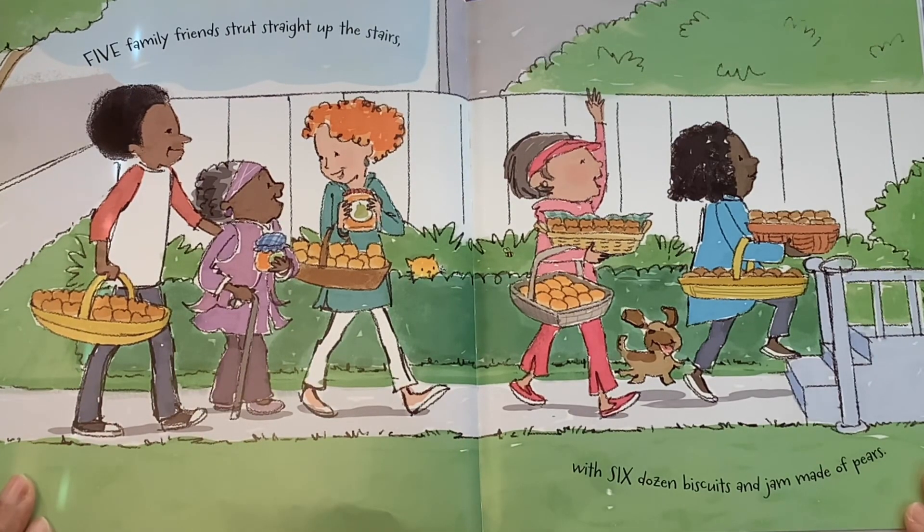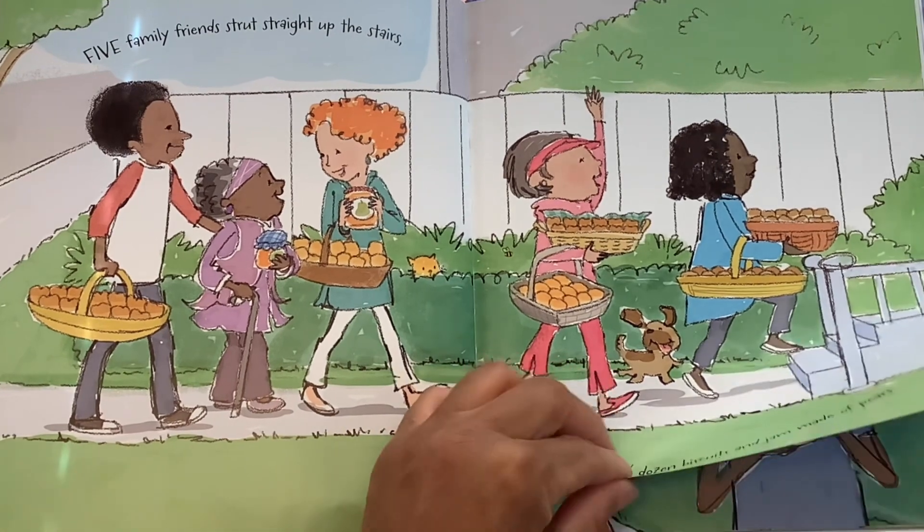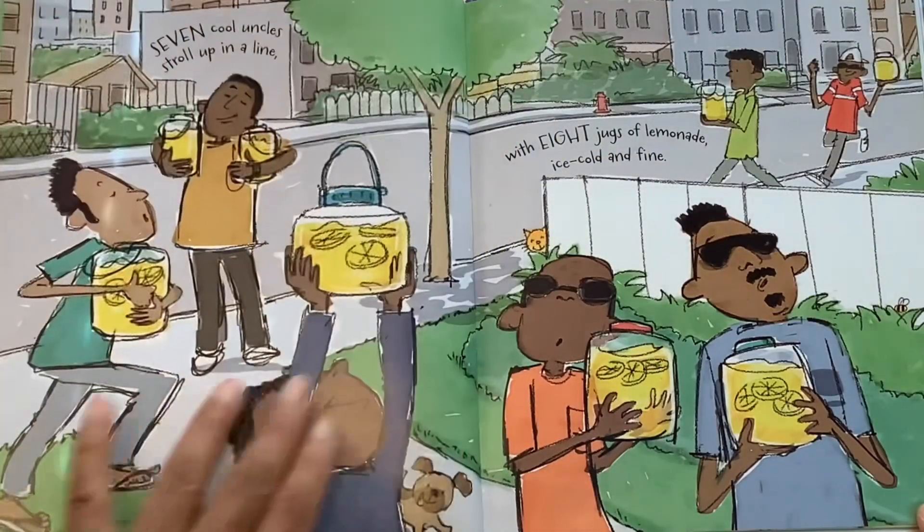Number five. Five family friends strut straight up the stairs with six dozen biscuits and jams made of pears. Mmm, I bet you that jam tastes delicious made of pears.